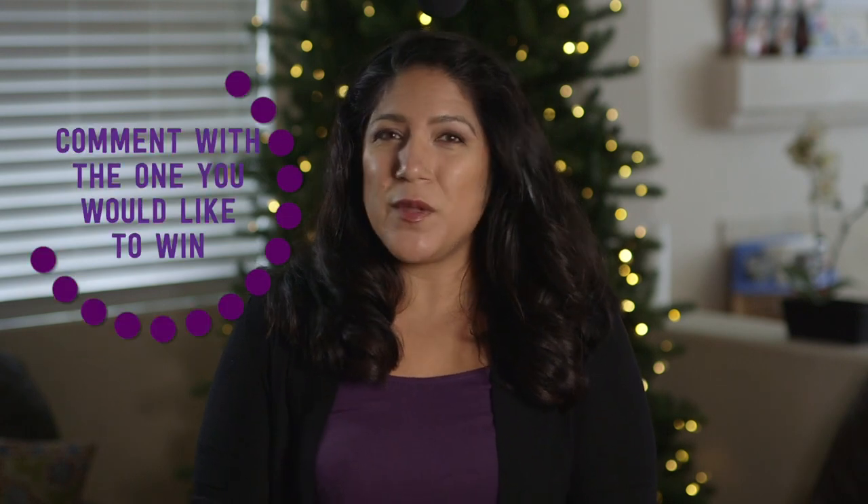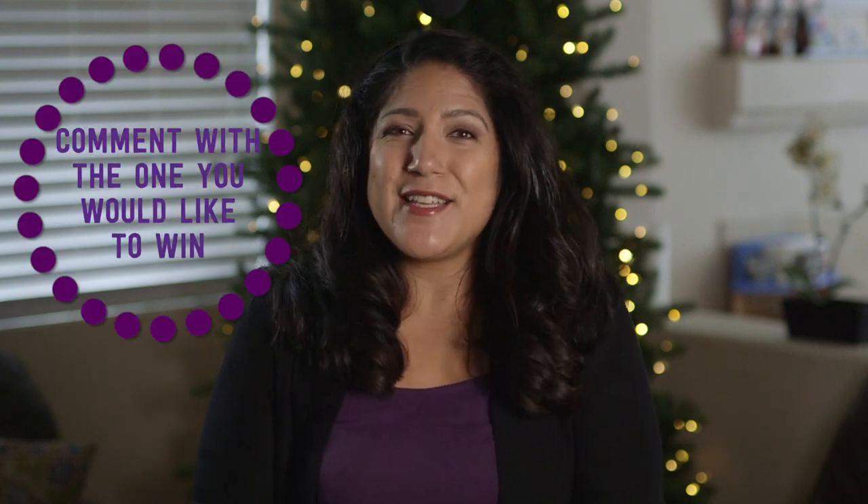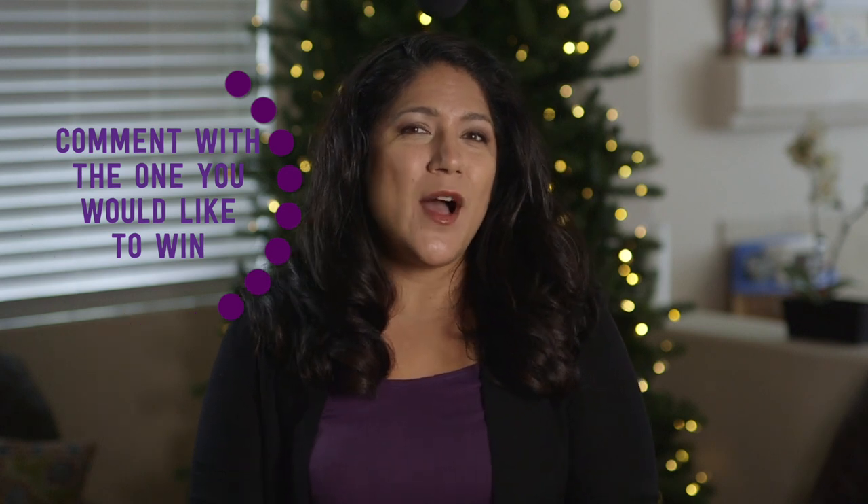And now for the fabulous giveaway details. First of all, make sure you are subscribed — I don't want you to miss out on any of these giveaway opportunities or the lots more videos coming as we move through the holidays. Then let me know which one you would like to win if you were to win. I need to know what to send you, so down below in the comments, tell me which one you want.